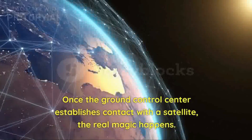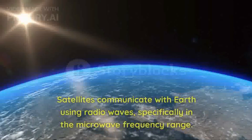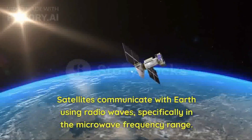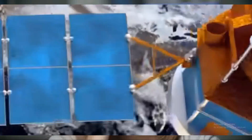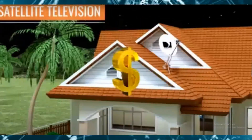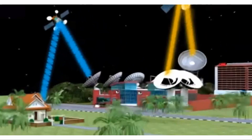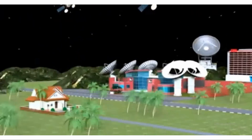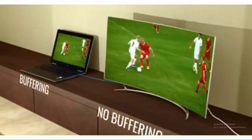Once the Ground Control Center establishes contact with a satellite, the real magic happens. Satellites communicate with Earth using radio waves, specifically in the microwave-frequency range. This range allows for efficient transmission and reception of signals. The satellite acts as a relay station between two or more locations on Earth. When you want to communicate with someone on the other side of the world, your signal is sent from an antenna on Earth to the satellite in space. Once the satellite receives the signal, it amplifies it and transmits it back to Earth using a different frequency.